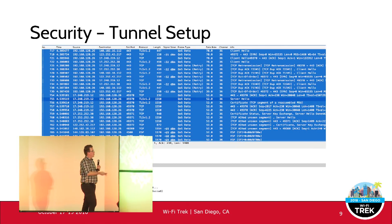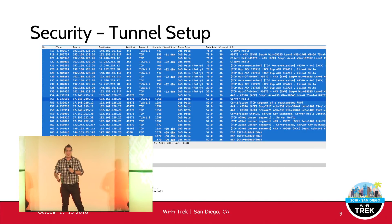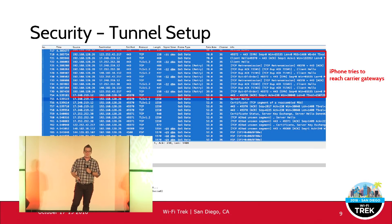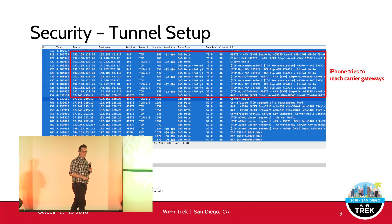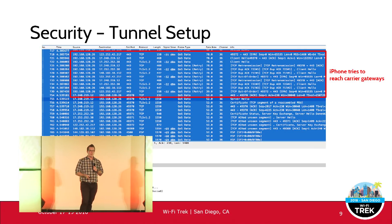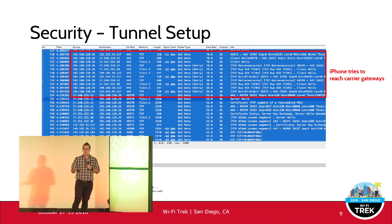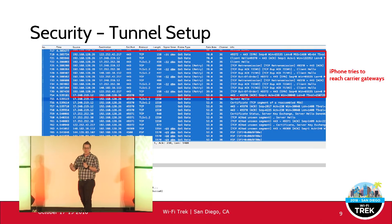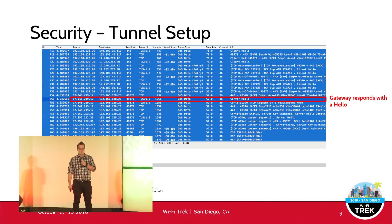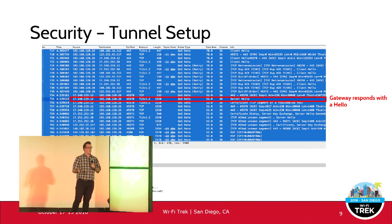Here's a packet capture of the call being established between my iPhone and the carrier. The 192.168.x address is my iPhone — it searches for carrier gateway addresses programmed into the phone. You can see it using port 443 outbound with TLS 1.2. There are some client hellos going out with a few retransmissions as it keeps trying, and then it gets a response — a server hello — from one of the 17.248 gateway addresses.